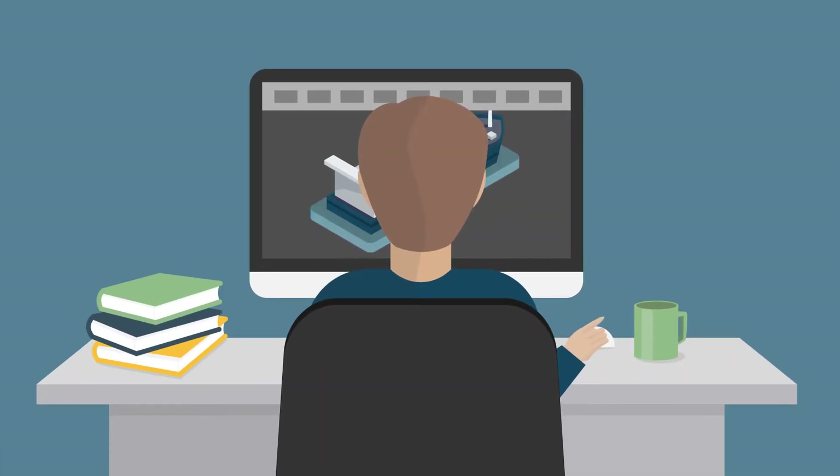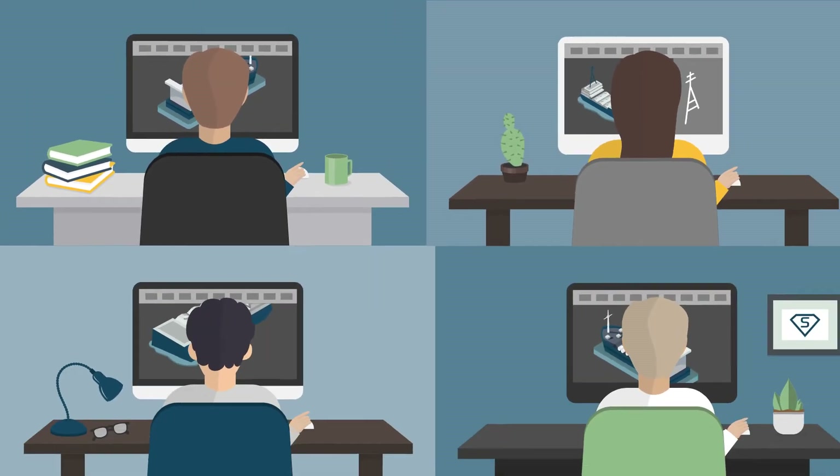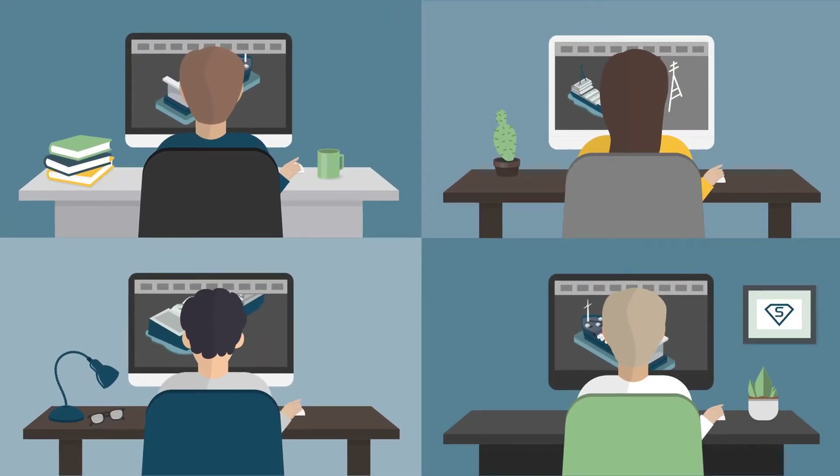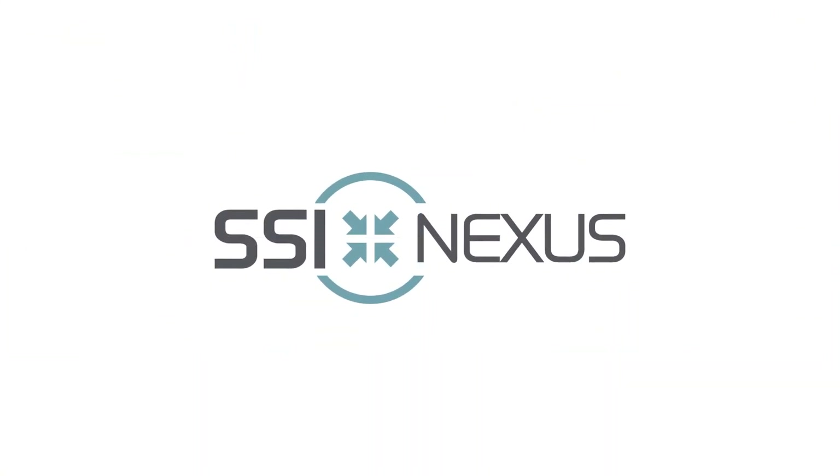When it comes to getting the most out of engineering and enterprise software tools like AutoCAD, Ship Constructor, and enterprise platform software, there is a community of experts, staff, and day-to-day users available to provide support and learn from each other. SSI has created a centralized website to provide a wealth of resources and connect peers. The site is called SSI Nexus.